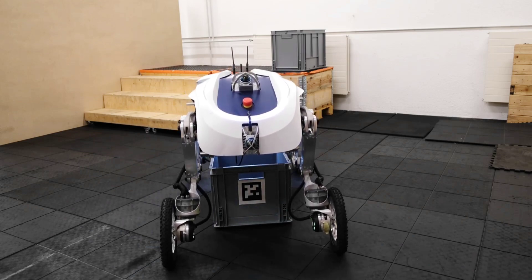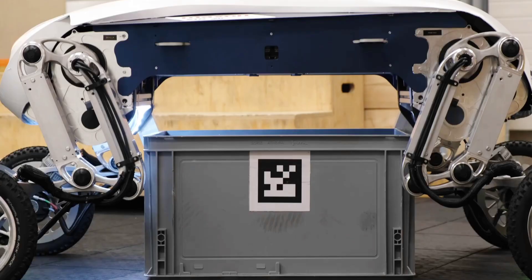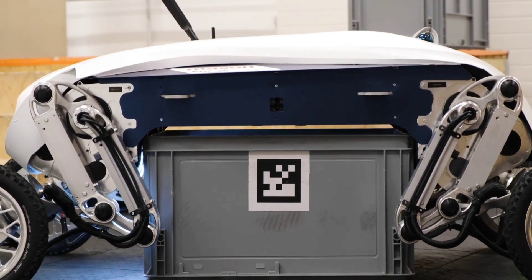ETH spinoff company River already manufactures the River One quadruped robot, which certainly could be used for deliveries in urban settings.